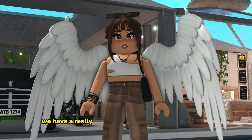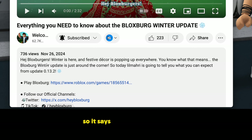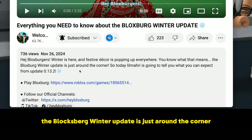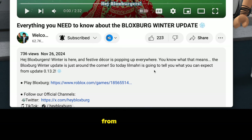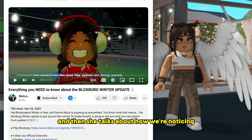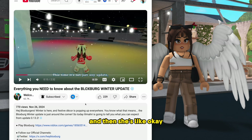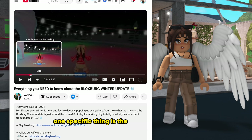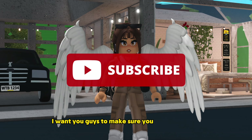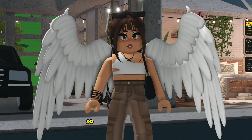Now we have a really big video from their YouTube channel. It says 'Hey Blocksburgers, winter is here and festive decor is popping up everywhere.' Today little Mary is going to tell us what to expect from update 0.13.2. She explains the next update is the winter update and addresses a lot of questions about one specific thing: Is the elf hunt coming back? Yes, the elf hunt is returning to Bloxburg! Make sure you're subscribed and have notifications on because I'm going to try to stream every single day of the elf hunt so we can find it together.